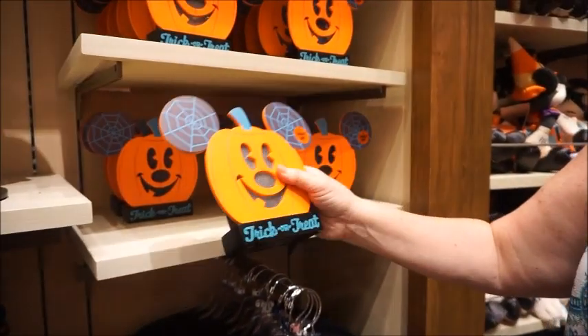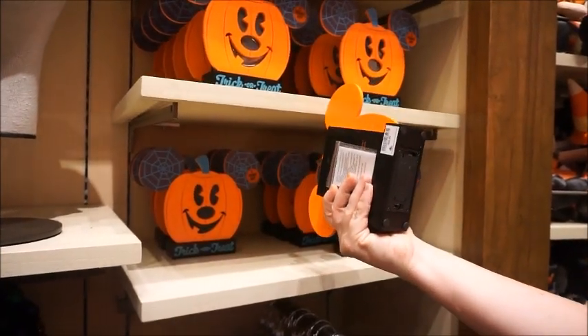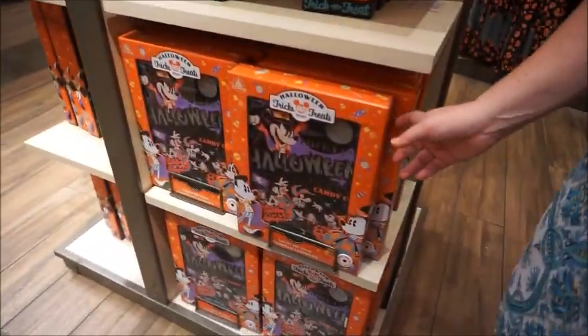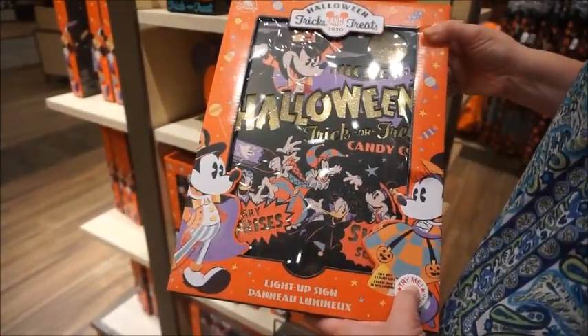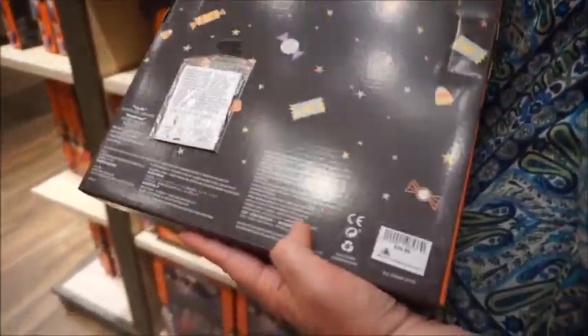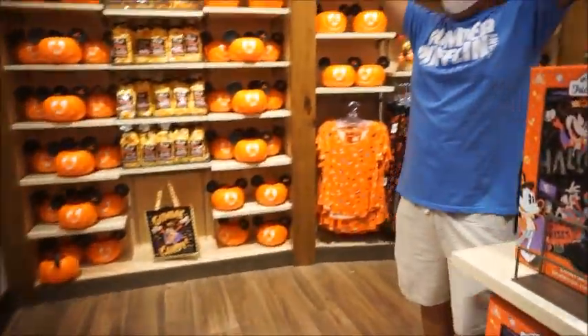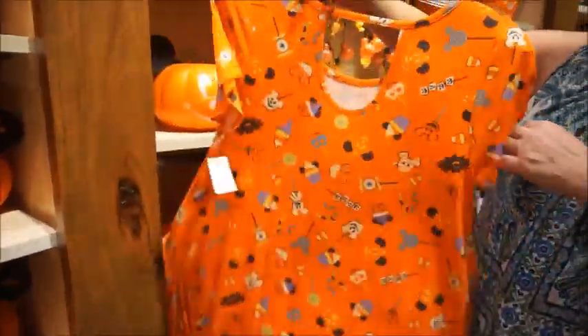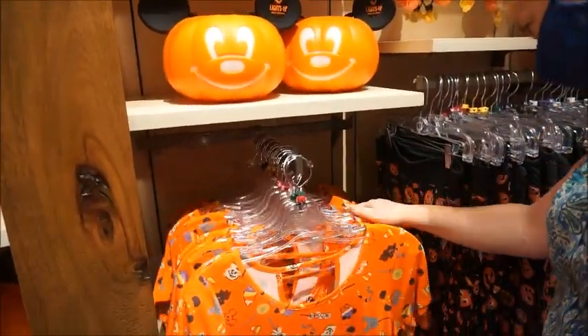That one lights up — $24.99. We didn't see what's in this box over here. There are $50 haunted mansion Crocs over there. Oh, that looks like a sign — it's cute, super fun, but they don't have one out for display, $39.99. There are a lot of people in here; this merch has dropped today. I love that top — that's the one I might need to get. This one's $36.99.